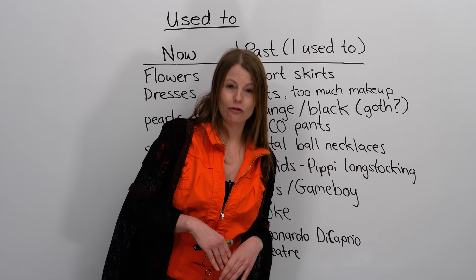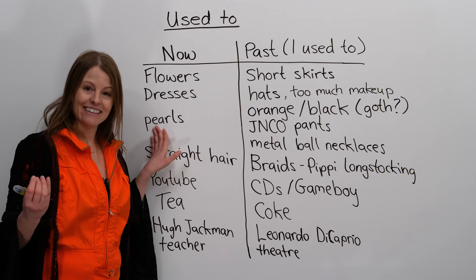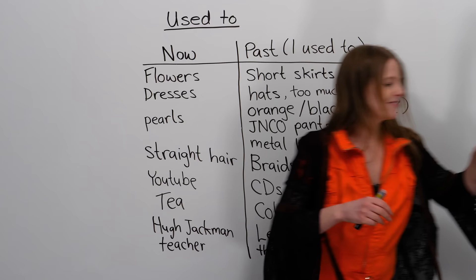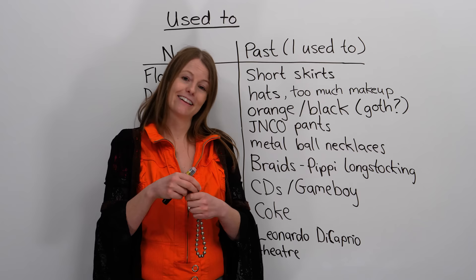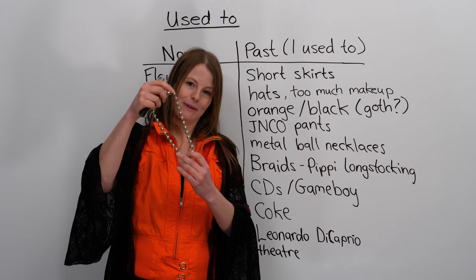Let's talk about jewelry. Now I wear sometimes pearls — maybe not real pearls, but I do like pearls, so I wear pearl necklaces. Am I wearing one right now? No. What did I use to wear? Well, let me show you. This is the necklace I used to wear in high school. It was given to me by my first boyfriend, Tim. It's unlikely Tim is watching, and I haven't talked to him in years, but if you are watching, Tim, I kept the first necklace he ever gave me. It's a shiny metal ball necklace.